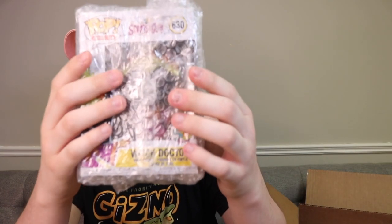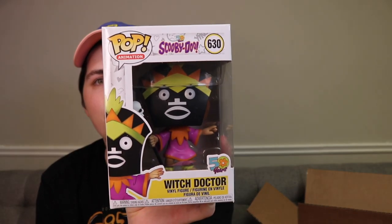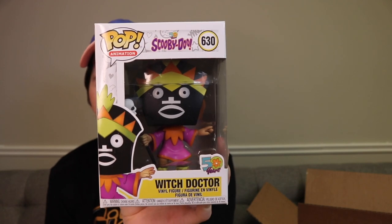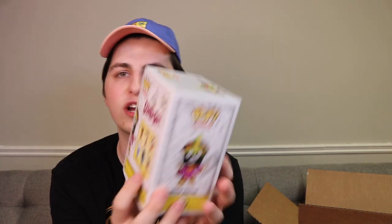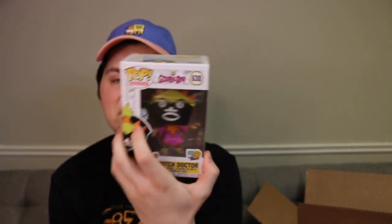Let's go with the next figure here. This one is Witch Doctor. I do own this one - I own pretty much every Scooby-Doo figure, I think I'm only missing two. But still, this is a great figure. This one is the Witch Doctor from the 50 Years of Scooby-Doo. A fun fact - my mom was born the day the first episode of Scooby-Doo aired, which I thought was pretty cool. So the new Scooby-Doo set has Scooby-Doo, Shaggy, Ghost Clown, Spooky Space Cook, Phantom Shadow, and then Witch Doctor. I would say this is a pretty good one to get.